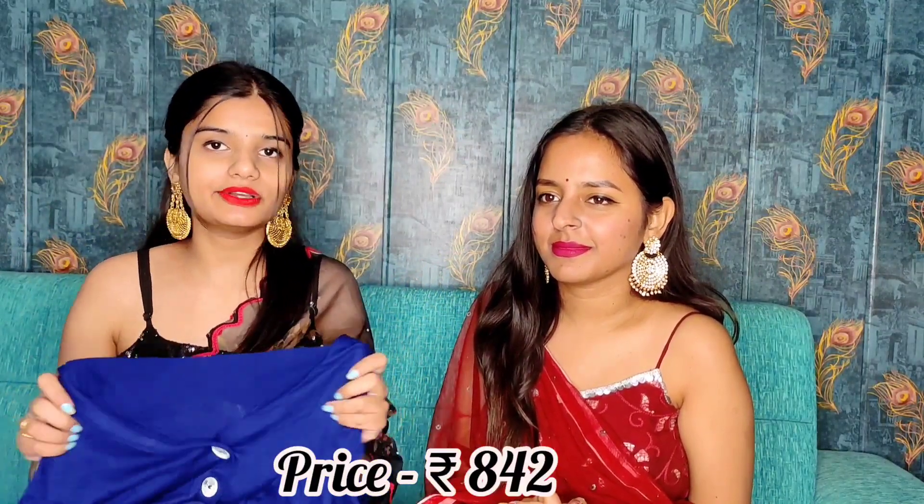This sweater is from Kazo and we have purchased a small size. You will get a white color button detail. You will get full sleeves — not fully balloon style but semi-balloon sleeves. If you pair it well it will look good. Its price is 842 rupees.